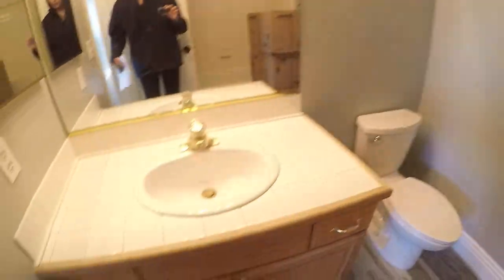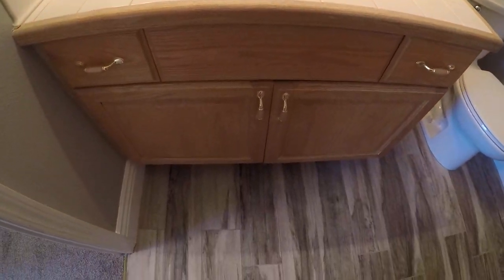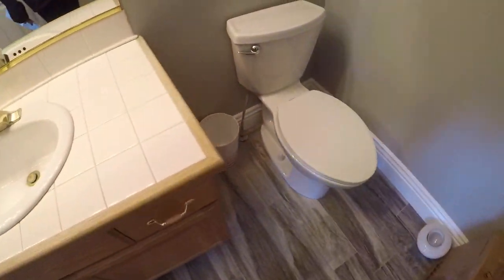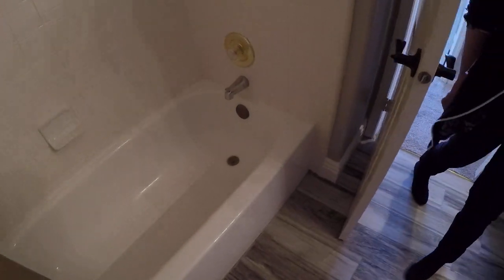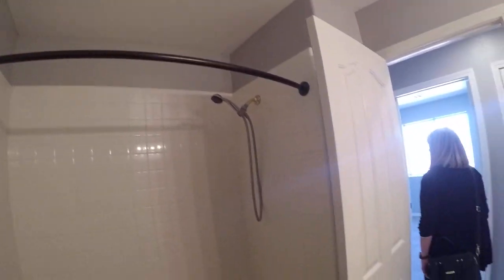Carpet looks good. Door handle here. Tile — I actually did put tile up here, so you'd probably want to try and match that in the master bath so we don't have too many different types of flooring. Replace that drain ring for about $65, and a tub stopper. We already have a shower rod.